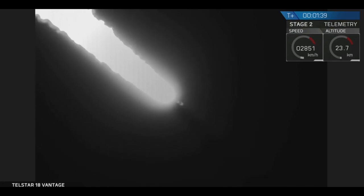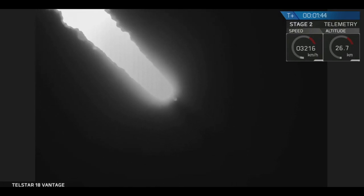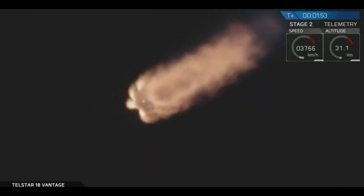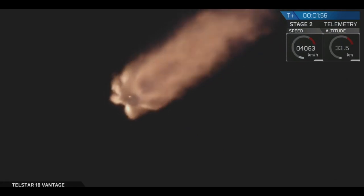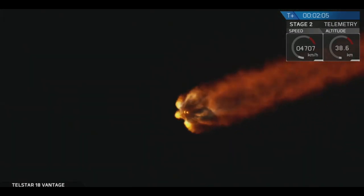As we get into the thinner areas of Earth's atmosphere, the loads are now decreasing on the Falcon 9. Now we're getting ready for chill-in of the upper stage engine. Similar to the first stage, we'll begin flowing liquid oxygen to the pumps. MVAC-D chill-in has begun. Coming up just past two and a half minutes into flight, the nine Merlin 1D engines you see here from the ground camera will shut down. A few seconds later the stage will separate, and then the upper stage engine will ignite to begin propelling the spacecraft to the first of two orbits for the evening.